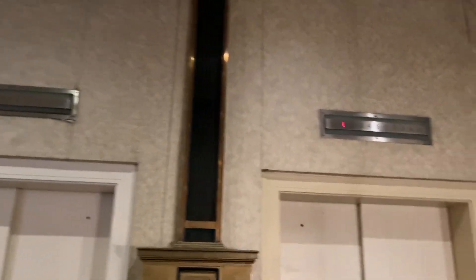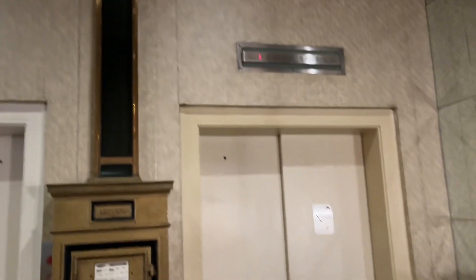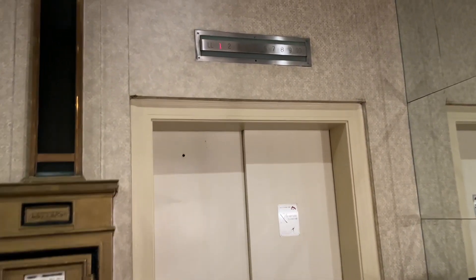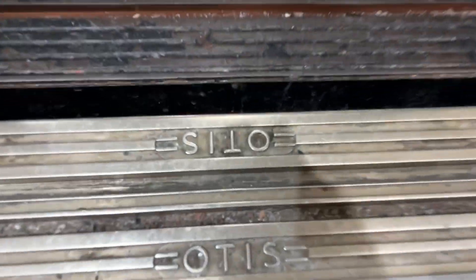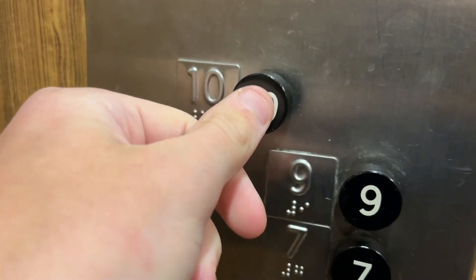These are the amazing vintage Otis elevators here at the Gennetti Hotel in Williamsport. Let's take a ride. Door equipment and stuff. Look at these buttons. Let's go up to ten.